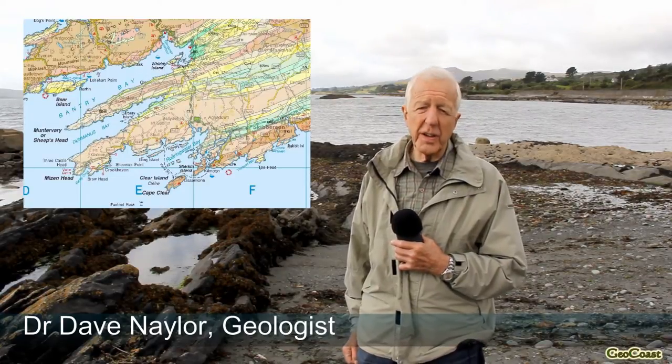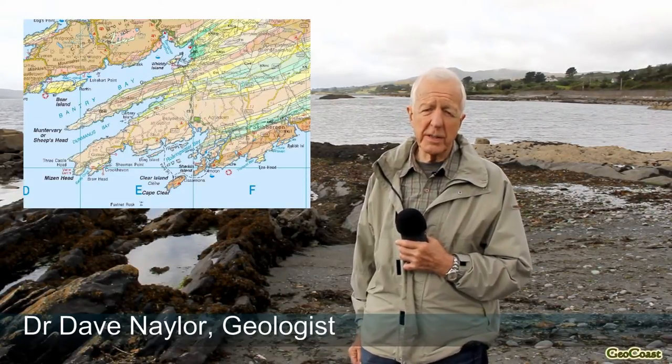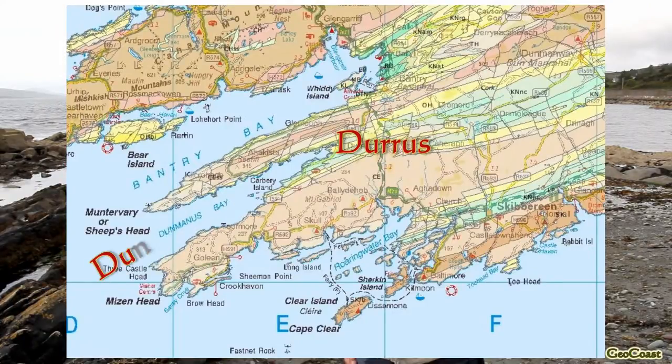We're going to learn something about the geology around Dunmanus Bay in South West Ireland. We are here about four or five kilometres west of the village of Duras, on the north shore of Dunmanus Bay.